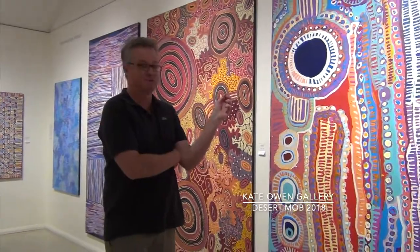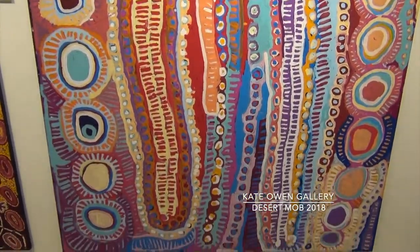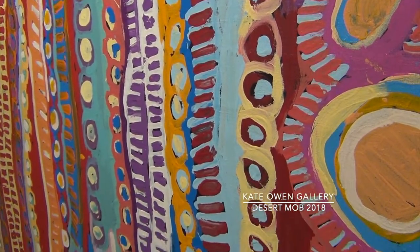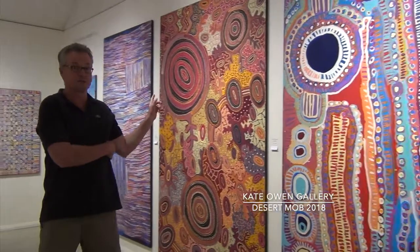I'm here at the 2018 Desert Mob in front of the Warragalung artist's display. Some very, very nice works from Warragalung. The first one here is a murdi morris, which is a very atypical palette that's been chosen. They're quite bold and quite challenging for a murdi — they tend to be themed more towards red and orange and yellow hues. This really mixed up the colours. This is a particularly good work.